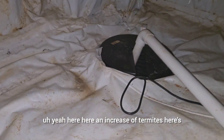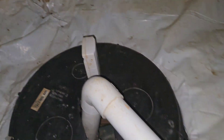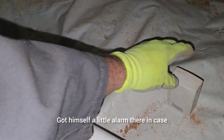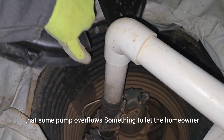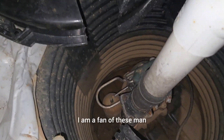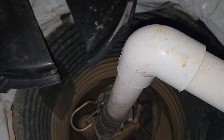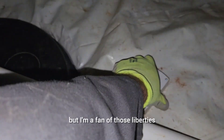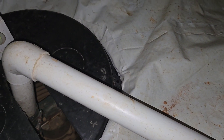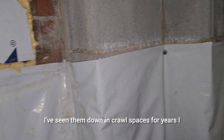Here's that other sump pump. He's got a little alarm on it in case that sump pump overflows, to let the homeowner know. That's another Zoeller pump — I'm a fan of these. They're quiet, efficient, and they last a long time. You might spend a couple extra bucks, but I've seen Zoeller pumps down in crawl spaces for years.